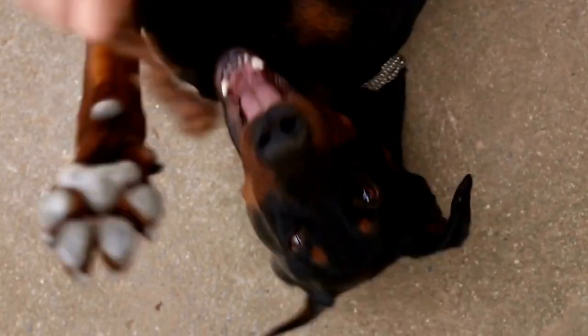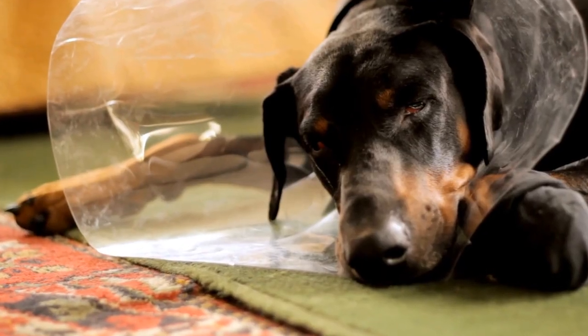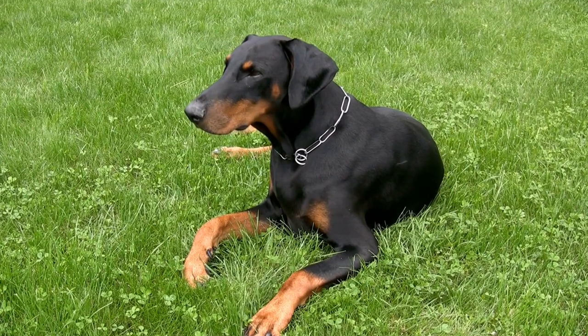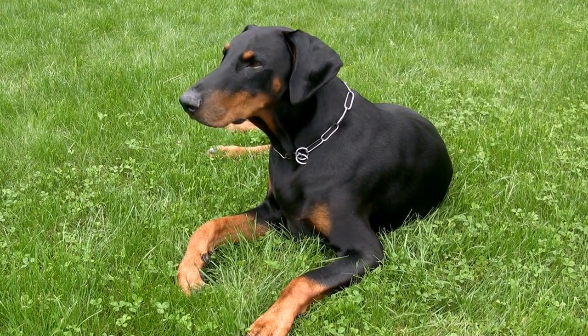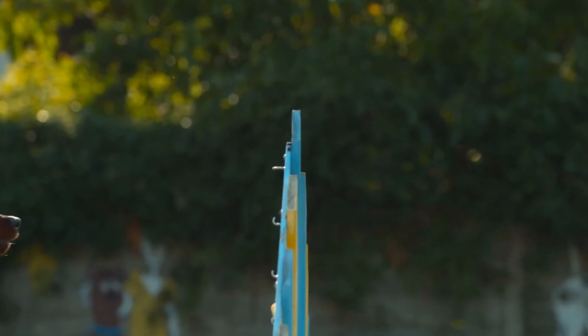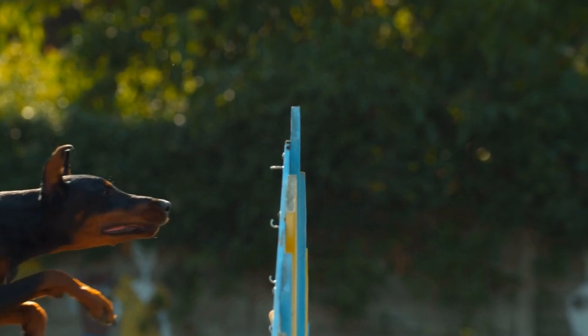Coat Care. The Doberman Pinscher has a short coat that is smooth and dense. This breed is considered to be a low shedder, which means that their coat does not require extensive brushing. However, regular brushing is still important to remove loose hair and keep the coat healthy and shiny.